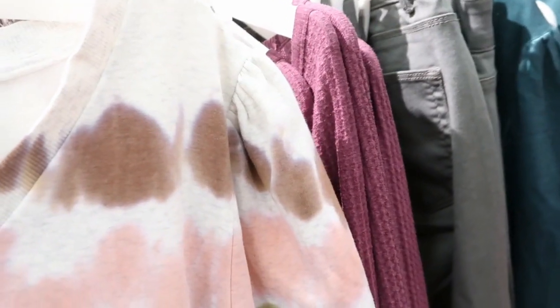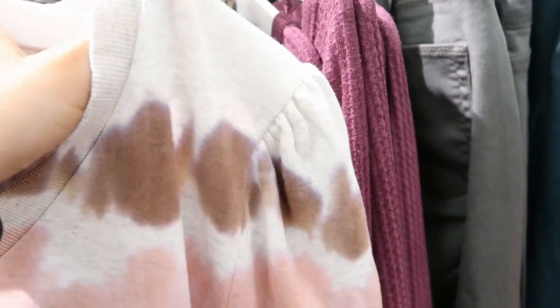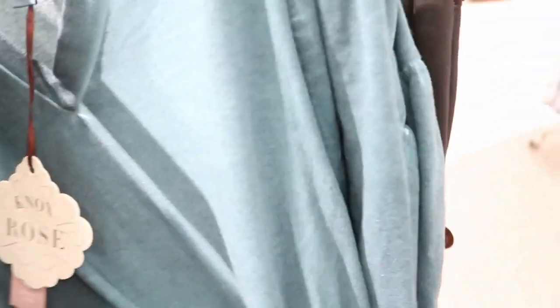This is a pretty little tie-dye sweatshirt. It has little detailing on the shoulder and I love these colors for fall. It's $27.99. It's a sweatshirt material but it's kind of fleece and a little stretchy. They also have this one — it's like a washed out green with the same kind of shoulder detail, but this one isn't as soft as the tie-dye.